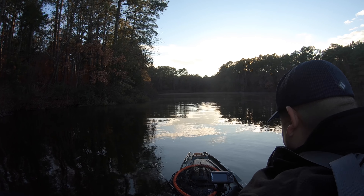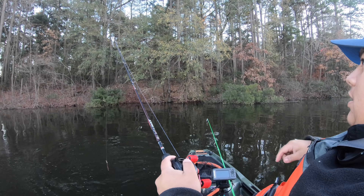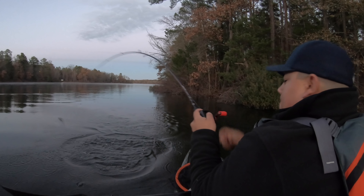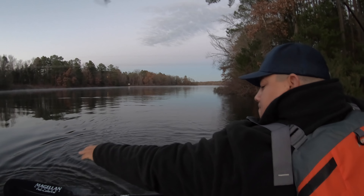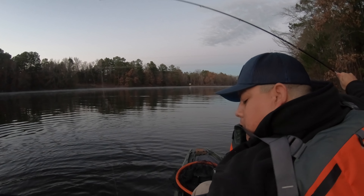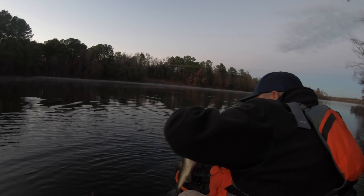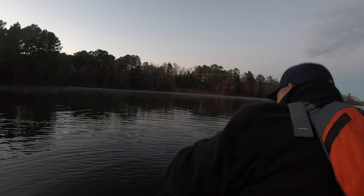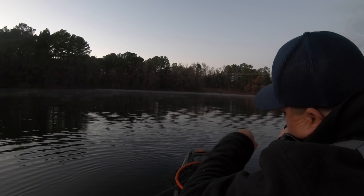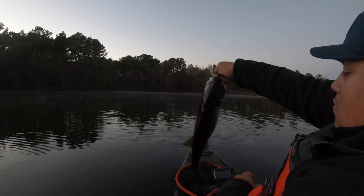Oh, he got off. That was a nice bass. First fish on the new yak! We didn't skunk. Get a picture. You're my new buddy. This fish is so warm. Check it out — look at that little belly on him. Healthy fish. Thank you.